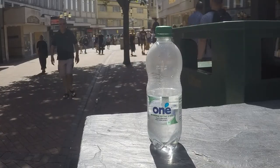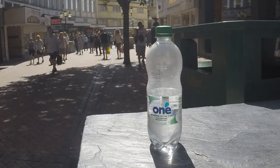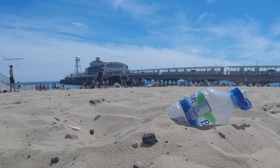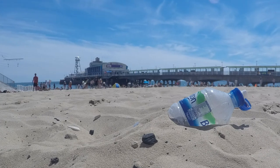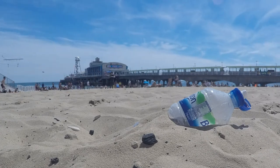Durability is what makes plastic so versatile, but it's also what makes it so problematic as a material. A single-use plastic bottle will take 450 years to break down into plastic particles, which themselves will last for hundreds of years in the ocean.